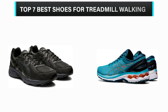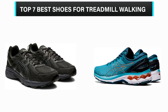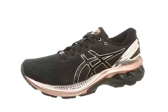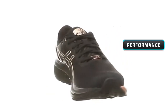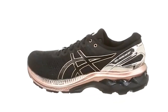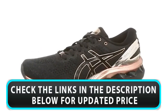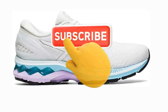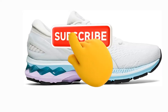What's up guys? In this video, we are going to check out the top 7 best shoes for treadmill walking 2022 that are available in the market for their true quality. We have made this list based on overall performance, price, quality, and more. If you choose from this list, you can rest assured that you are buying the best product. Please check the product links in the description below, and don't forget to subscribe to our channel. So without any delay, let's get started.